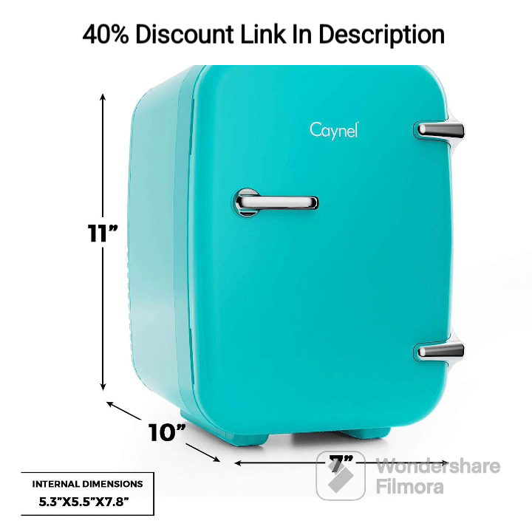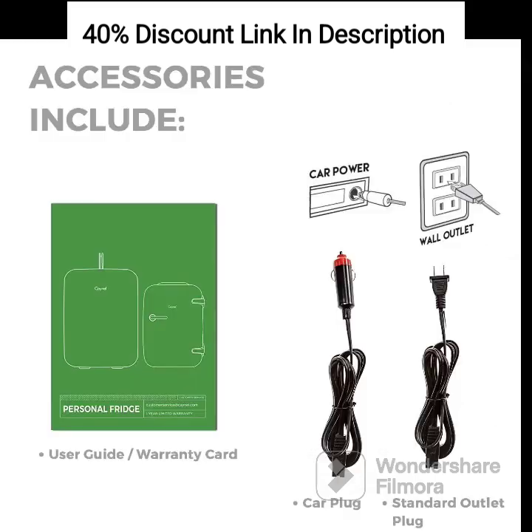If you're ready to experience the convenience of the CAYNEL Mini Fridge Cooler & Warmer, we have provided an affiliate link in the description below for you to explore and purchase this remarkable mini fridge. By using our link, you not only gain access to exclusive offers and discounts but also support our channel, enabling us to continue sharing inspiring content with you. Thank you for joining us today, and may your adventures be filled with refreshingly cool or wonderfully warm treats with the CAYNEL Mini Fridge Cooler & Warmer, your portable compact personal fridge for convenience on the go.